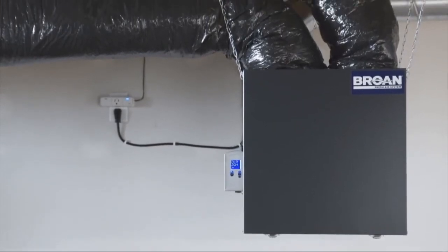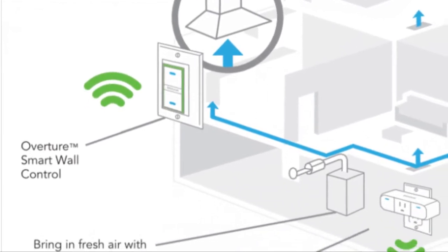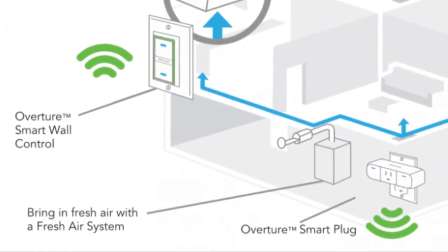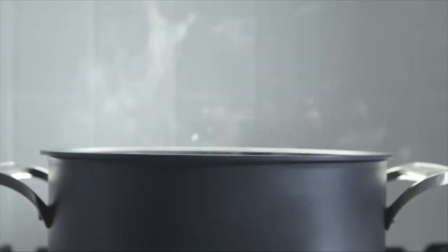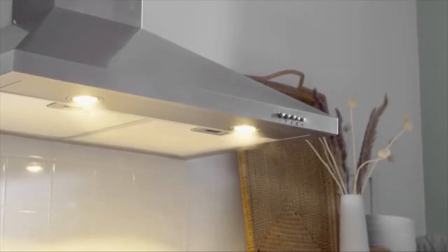Maybe it would help if you give me an example of how Overture would optimize different devices — somebody in a house using a range hood with an ERV and a couple other pieces of equipment. Sure, so if you're cooking or you're cleaning your countertops, Overture will recognize those pollutants within the air and automatically turn on your range hood to exhaust those fumes out of your home.